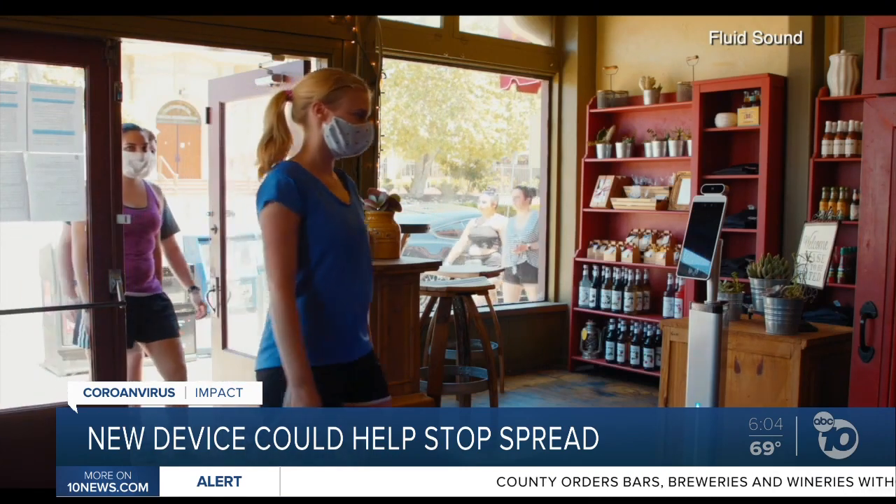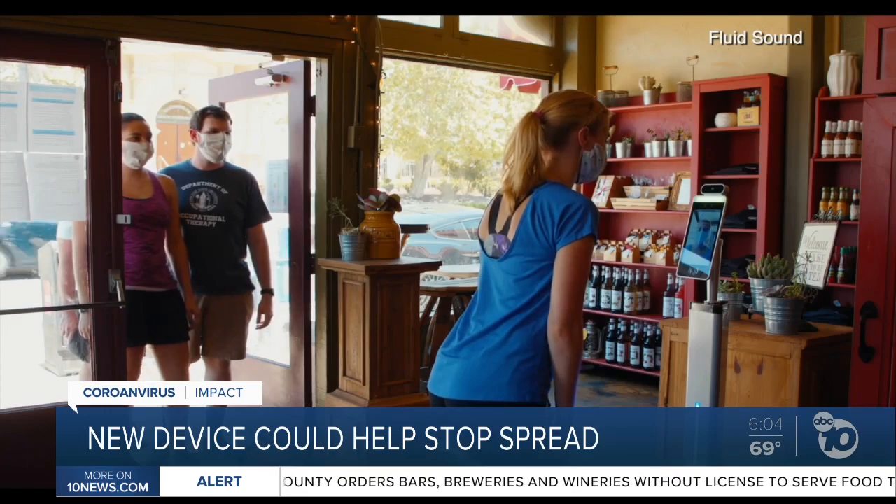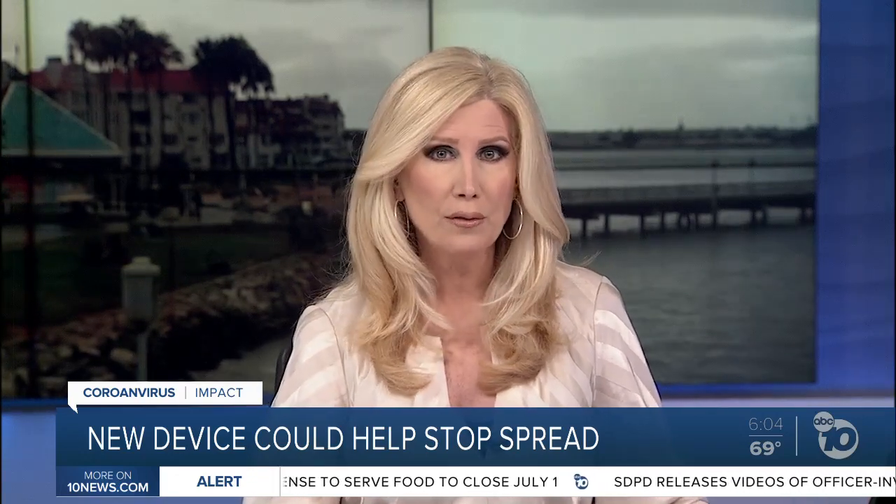Nationwide, about 2,000 of the devices have already sold. John Horne, ABC 10 News. Fluid Sound says the devices could be coming to places such as Qualcomm, Ocean's 11 Casino, the Port of San Diego, and the University of San Diego campus.